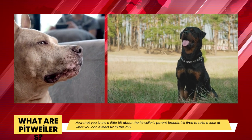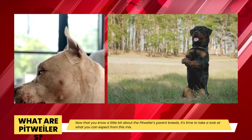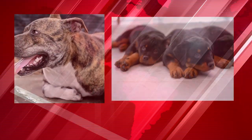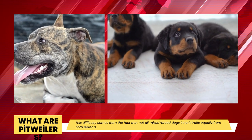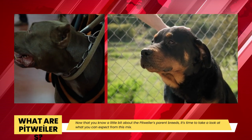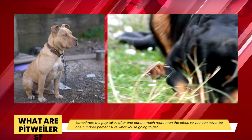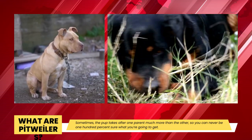Pitweilers are a mixed breed dog that is gaining popularity. Now that you are familiar with the parent breeds, it's time to look at what you can anticipate from this cross. It's difficult to pinpoint precisely when or why these two breeds were combined, but the end result is an amazing blend of both. One of the main reasons this mix is preferred by many families is that it makes a great watchdog. It's worth noting that it can be challenging to predict the characteristics of a mixed breed, as not all mixed breed dogs acquire traits from both parents equally — the pup occasionally resembles one parent much more than the other.